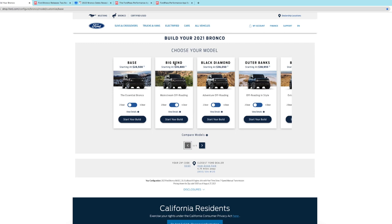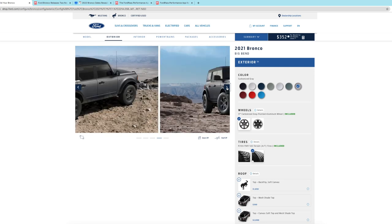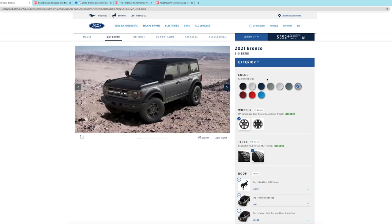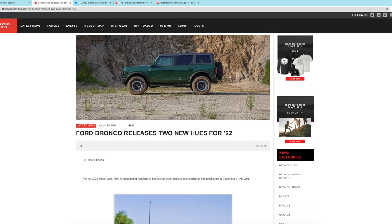We'll go ahead and select 'Start Your Build.' This is where you get to play with everything on your virtual Bronco — click through the pictures, take the doors off, whatever. Now these are the 2021 colors, but don't forget the 2022 is having some different colors. There's actually detail in here about some new colors.